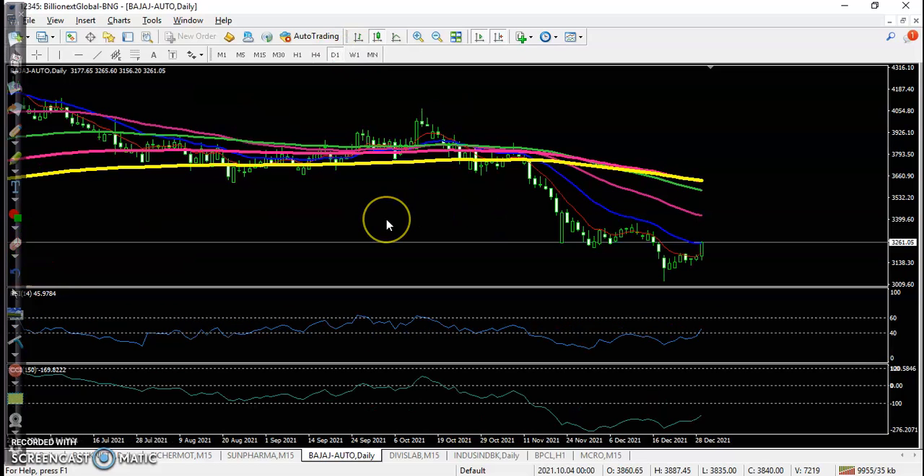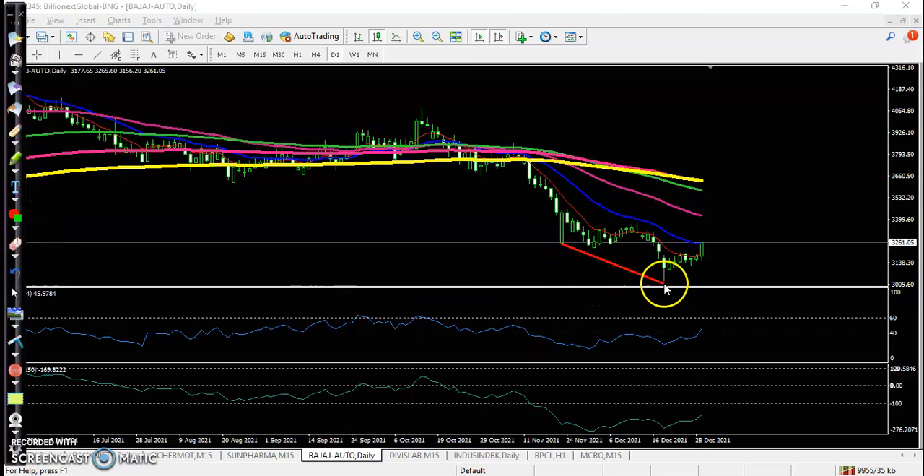On the daily chart there is a clear downtrend. When price is running in a downtrend and there is no divergence, we are not looking for a buy. But here in Budget Auto you can see a divergence pattern. Price is forming lower low, lower high, and again lower low, but RSI is creating higher high and higher low. That is called a divergence pattern.